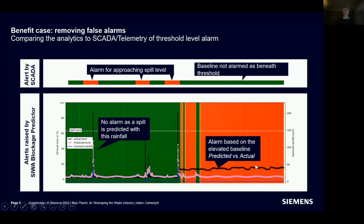In World Cup terms, it's AI one, thresholds nil. This is exactly the value case: finding genuine problems before they become a genuine issue, giving you time to respond. You avoid environmental incidents, stop sewers polluting, because you've got warning and a tailored, targeted notification to respond to.